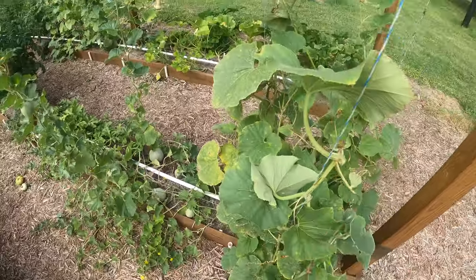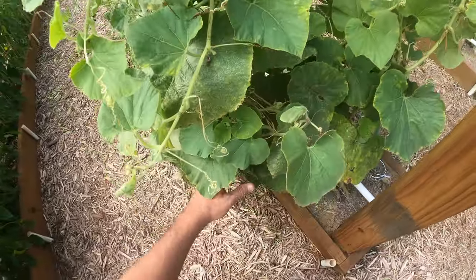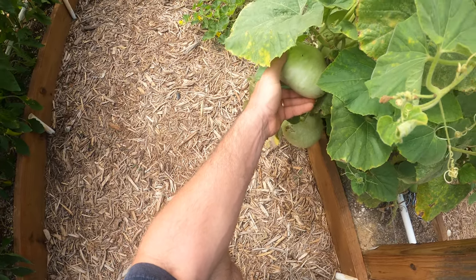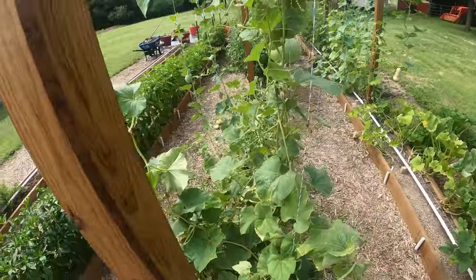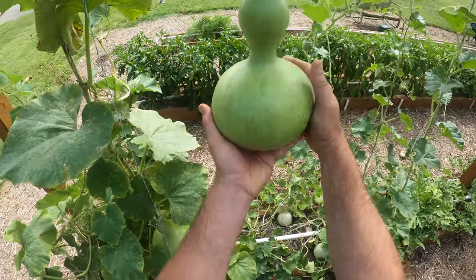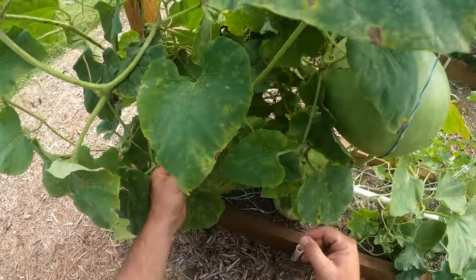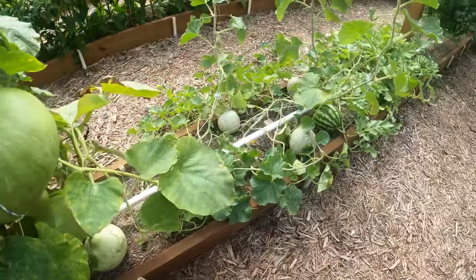Birdhouse gourds — they're getting so heavy some of them fell off the trellis, but some of them are not formed correctly. These are not bottle gourds, they're just flat gourds so they didn't form correctly. But it looks like I've got a handful — maybe five or six — that formed correctly. They're doing well.